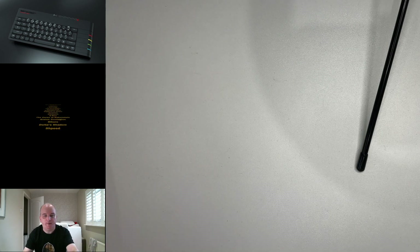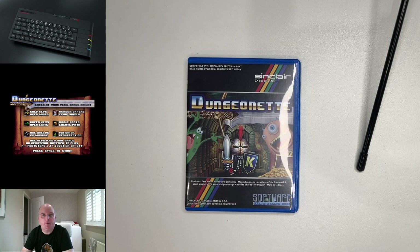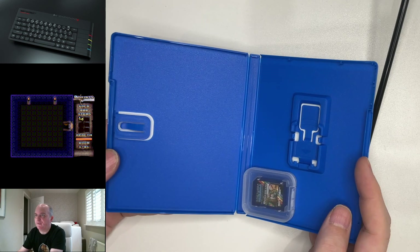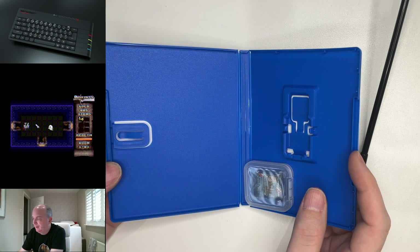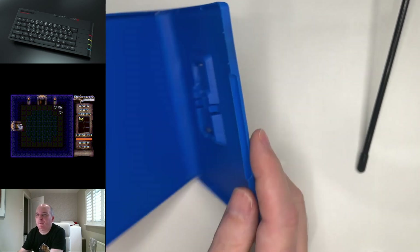So first up is the game Dungeonette. Dungeonette was the first ever physical release for the Spectrum Next. It was released in April 2018 by Software Amusements — that was Adrian Cummings back in the day. This game actually came out before the cases for the Next were made available. And as you can see here, it came in a PlayStation Vita case. There's nothing else in there apart from the case with the SD card on it.